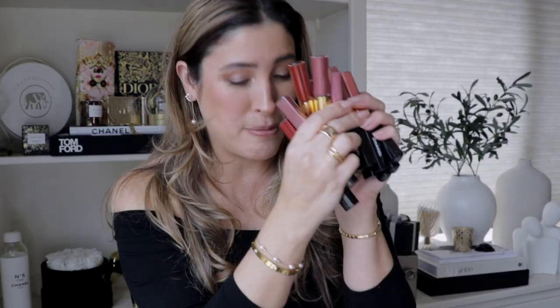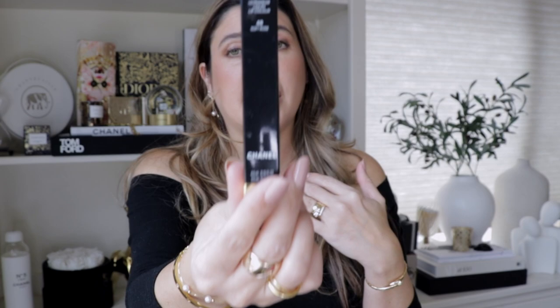Let's go ahead and get started with swatching these babies, but before we do, let me tell you a little bit more about the formulation. They are made in Italy and have a shelf life of 18 months. I'm not going to tell you the price because I'm sure this video is going to serve as a guide for many of you regarding this lipstick, and I don't want anyone to get confused.